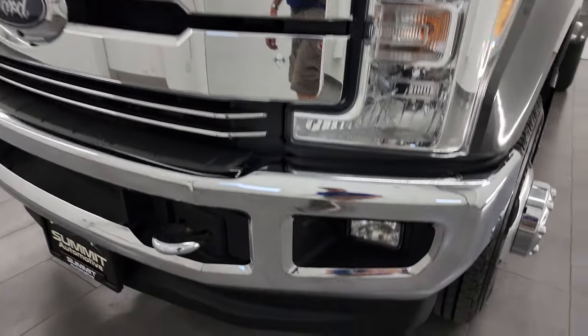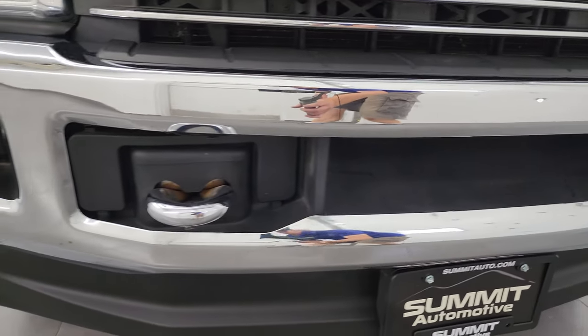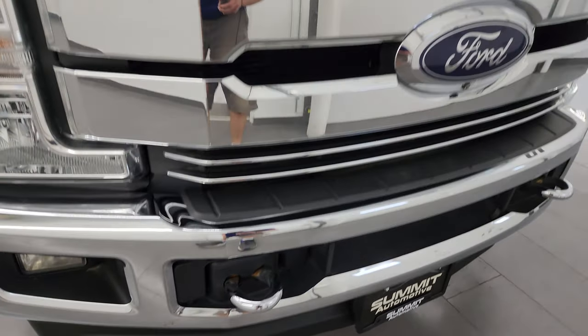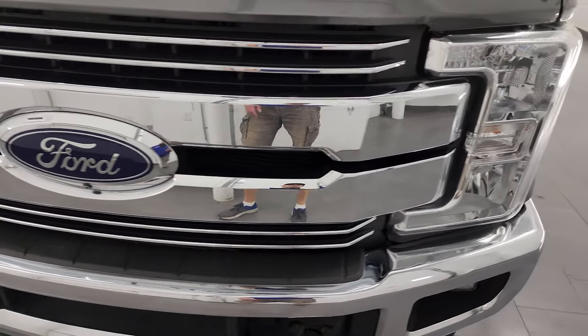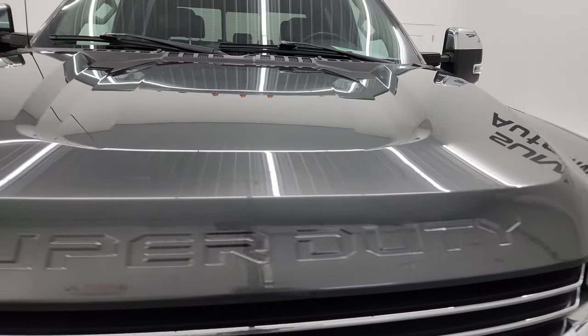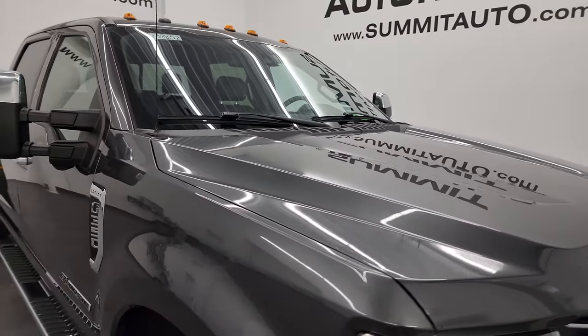Headlight lenses are nice and clear and the front bumper and lower valence are in nice condition as well. You can get the factory fog lights, the chrome tow hooks and the chrome trimmed grill. It does have the 360 camera on it. The hood is in really nice condition — I didn't see any major dents or dings on there. Looks really good and it does have the cab lights up top.